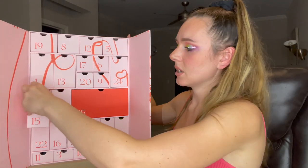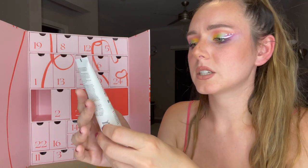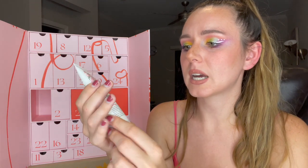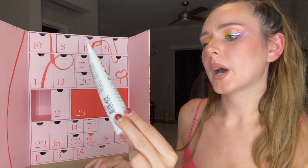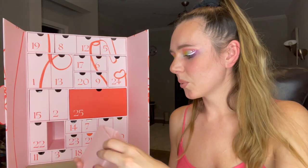Number fifteen is the Briogeo Don't Despair Repair Deep Conditioning Mask — these are two fluid ounces, so it's a pretty nice size container. I have tried this before and I like it.